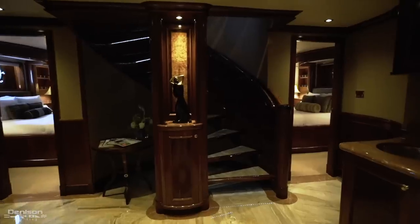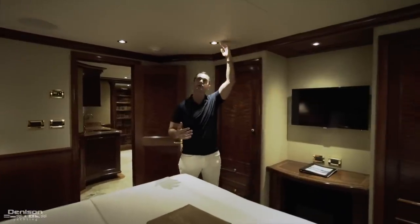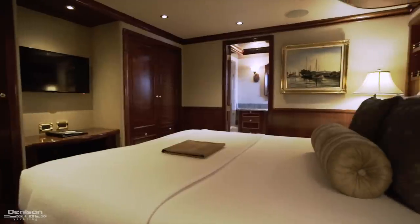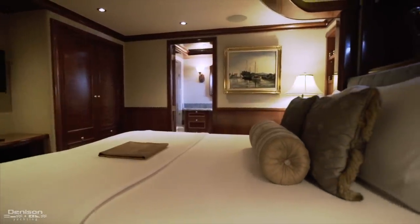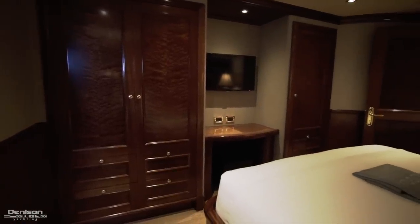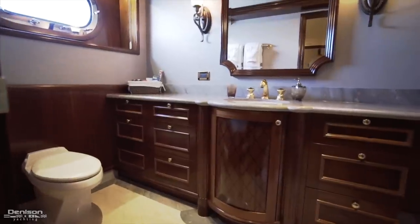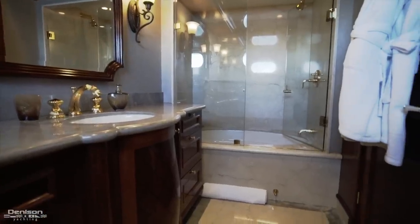Here we are in one of the two aft cabins. First thing that I notice is the headroom — I'm six feet tall and you have at least seven feet of headroom throughout. We've got a centerline queen berth and in each en suite guest cabin you have Kaleidoscope on-demand movies with over 2,000 movies in the library. These aft two cabins also have the great feature of a bathtub in the en suite.